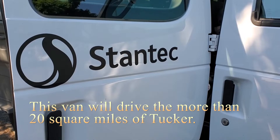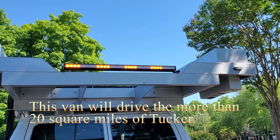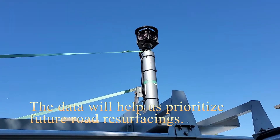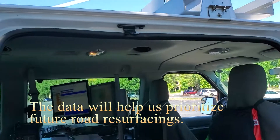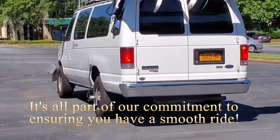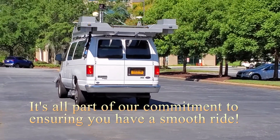The van will drive more than 20 square miles of Tucker — every inch of every public roadway — to give us a clear view of what needs to be resurfaced. The data will help us determine how to prioritize future road resurfacing campaigns around the city of Tucker. It's all part of our commitment to ensure that you have a smooth ride throughout town.